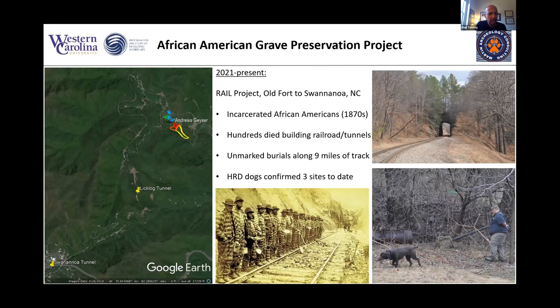Whenever those African Americans died or were killed along the tracks, they were buried somewhere alongside. So really this is a nine-mile-long cemetery that we've started working. The dogs just a few weeks ago confirmed three different sites — Andrews Geyser, Licklock Tunnel, and Swannanoa Tunnel — as areas with confirmed human decomposition.